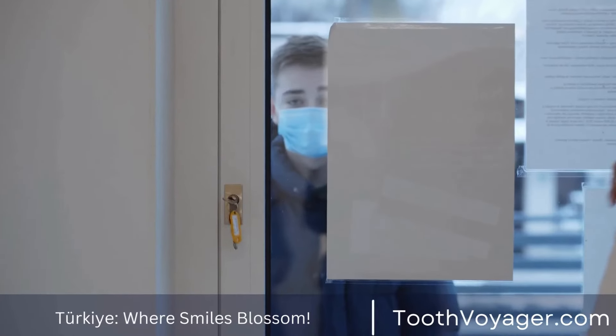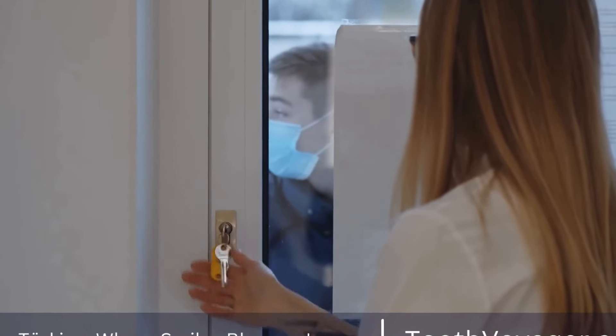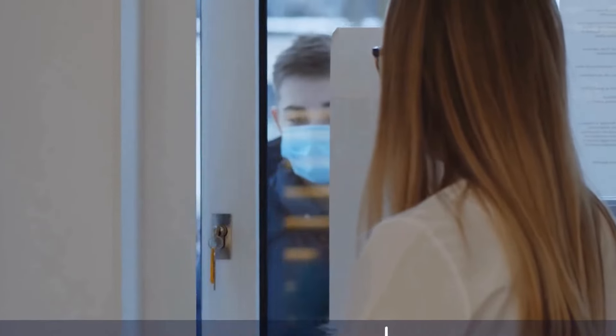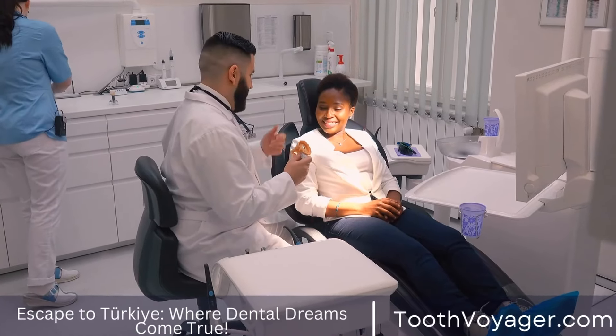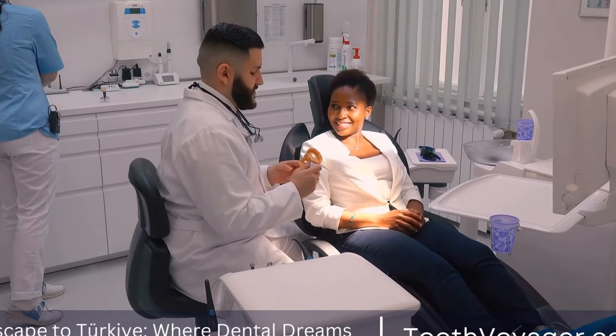Once the filling has been placed, your dentist will make any necessary adjustments to ensure that it fits properly and does not interfere with your bite. Finally, your dentist will polish the filling to smooth out any rough edges and give it a natural appearance.